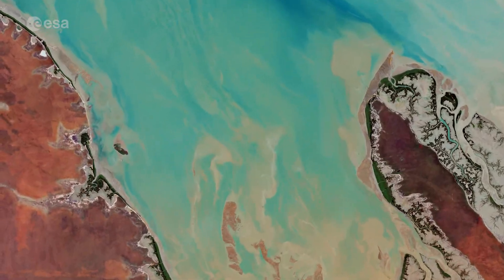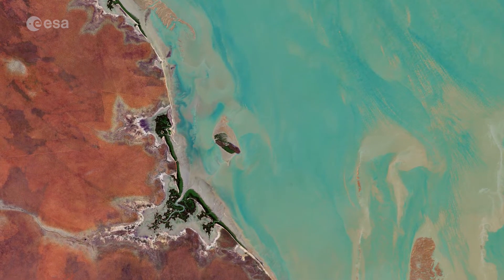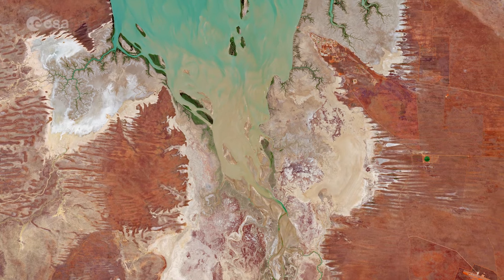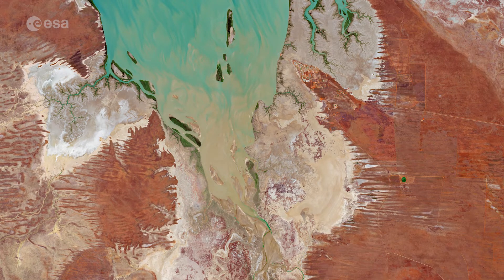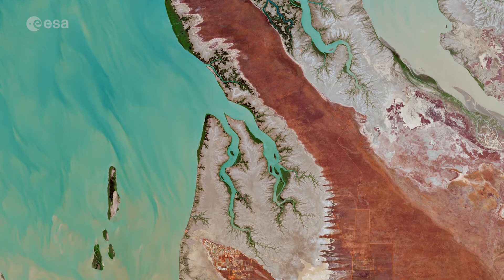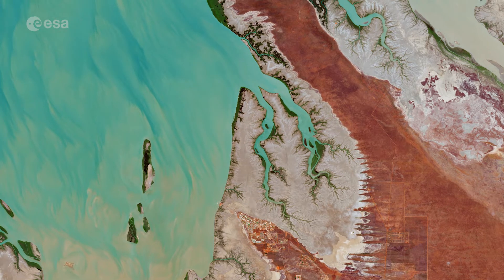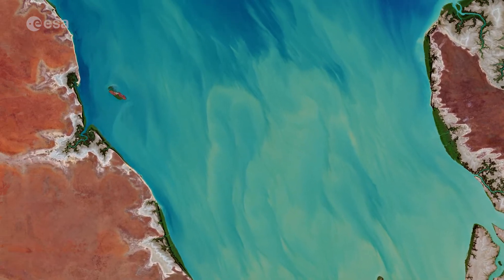The sediment has also been transported and deposited around Valentine Island. The port town of Derby lies near the mouth of the Fitzroy River, on the east shore of the King Sound. A myriad of mangrove estuaries can be seen scattered around the coast. Australia is surrounded by around 11,000 km of mangrove-lined coast, located primarily on the northern and eastern coasts of the continent.